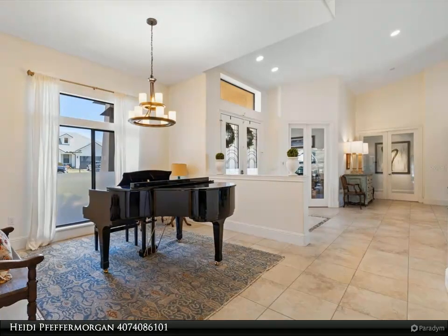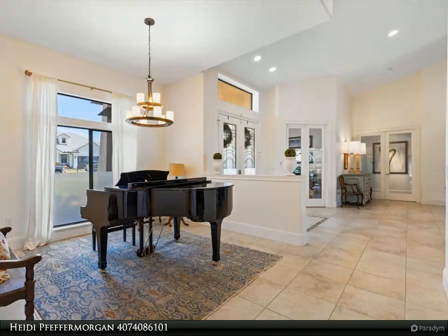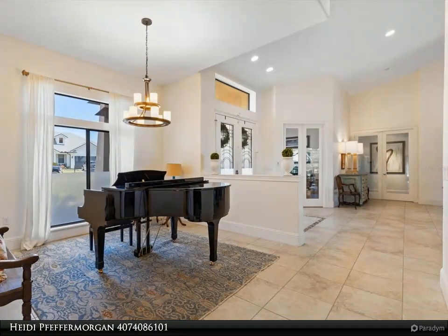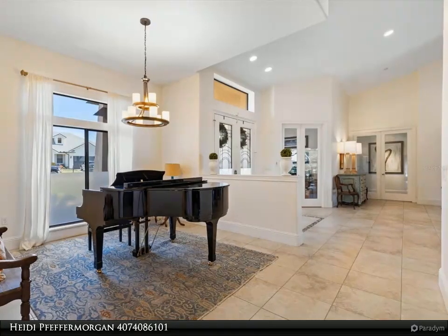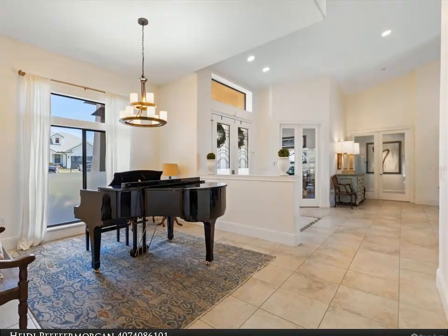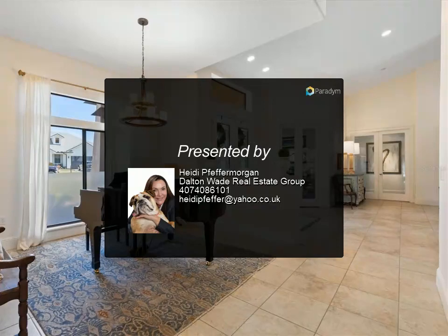This home is conveniently located just off the Turnpike and Highway 50 exit, with easy access to the Orange Trail and biking access to the famous historic downtown Old Winter Garden and the local restaurants and boutique shops. Just 25 minutes from downtown Orlando, Disney, the attractions, and Orlando International Airport. This opportunity won't last long.